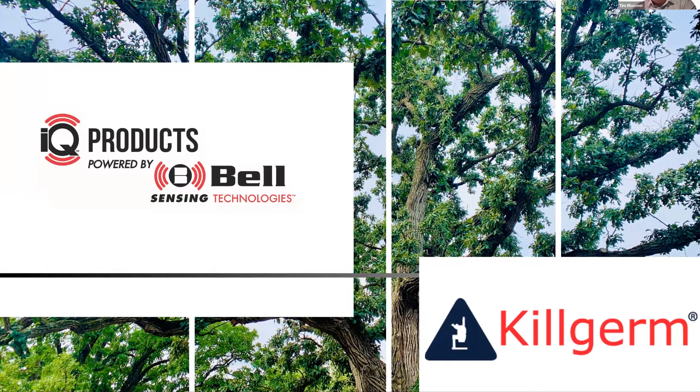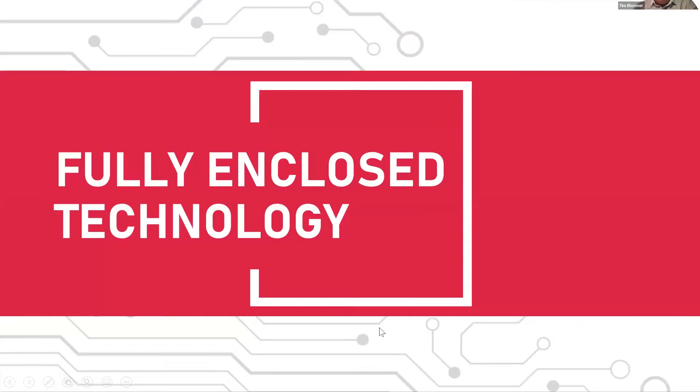Good morning, great pleasure to be here. I'm representing Michael Sims from Bell, who's currently on an airplane over the Atlantic on his way back to America. He very kindly asked me to stand in for him. It is that difficult subject of technology and remote monitoring in pest control, and there are some very understandable concerns about the encroachment of technology when it comes to rodent control.